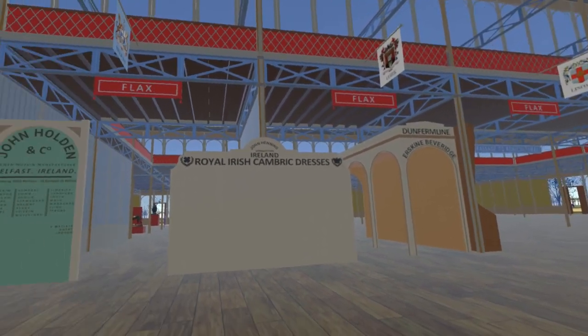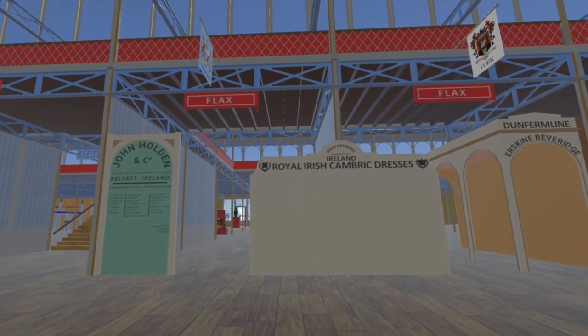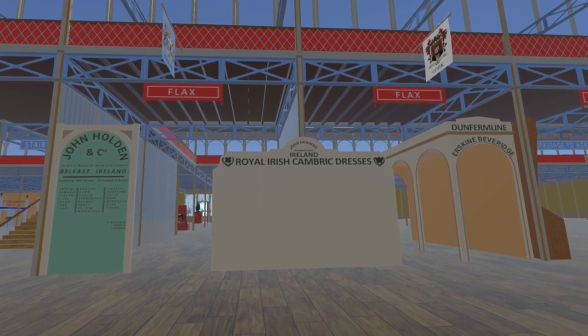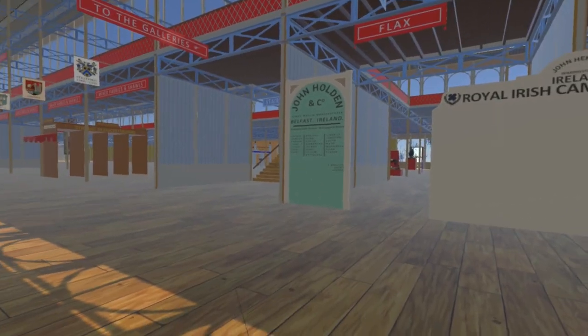Then we come to the stand of John Henning of Warings Town, Ireland. We are grateful to Warings Town Community Development Association, who helped us identify the shamrock and crown images on the face of this stand.